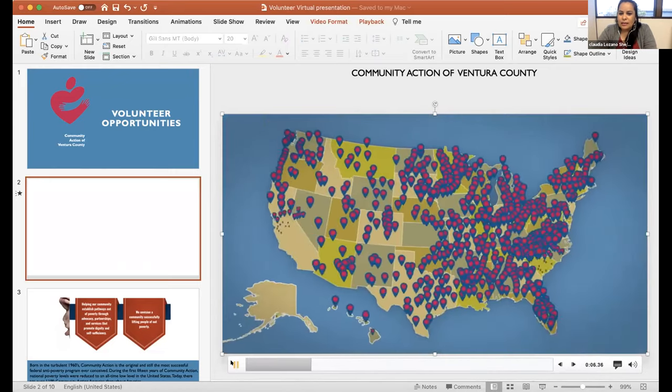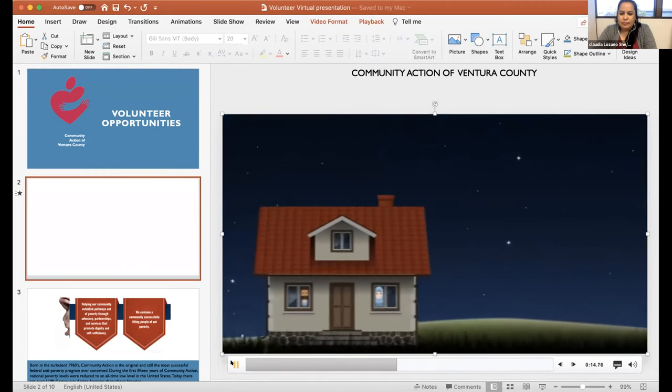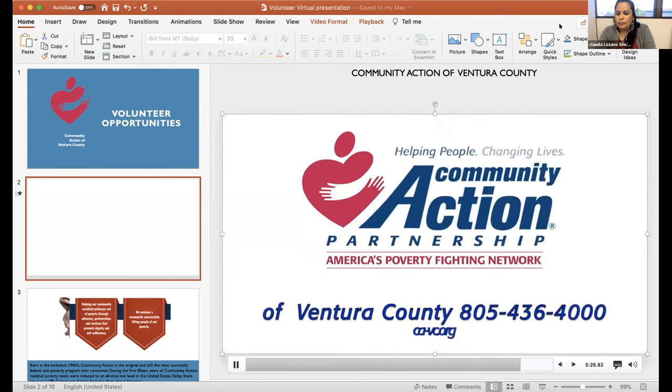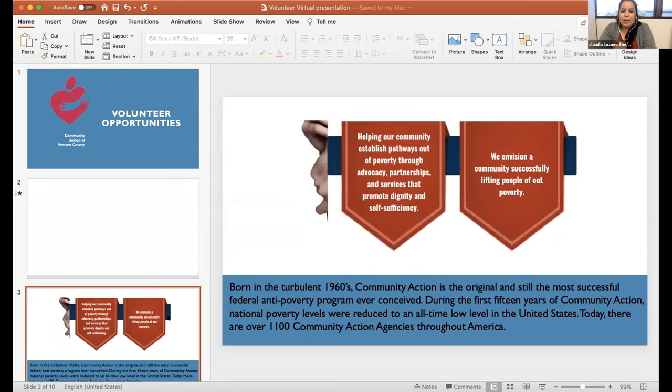Community action agencies are open across the country to ensure the well-being of every American family. For over 50 years we've been delivering hope and opportunity. There are over 1,000 community action agencies all over the U.S. — we are a product of the War on Poverty. Our specific mission at Community Action of Ventura County is helping our community establish pathways out of poverty through advocacy, partnerships, and services that promote dignity and self-sufficiency.